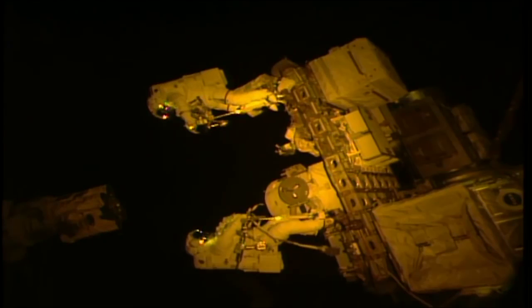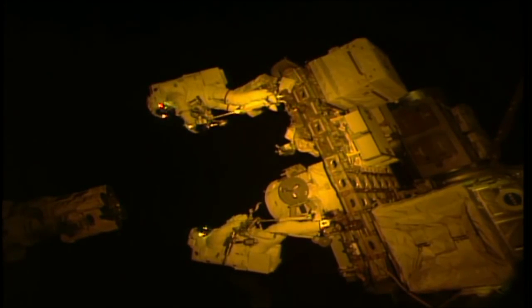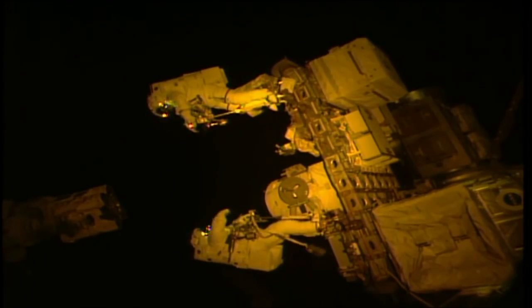Right foot's in deep — that's good. You're about to get your heel in. Heel's in. Hallelujah. Hallelujah.